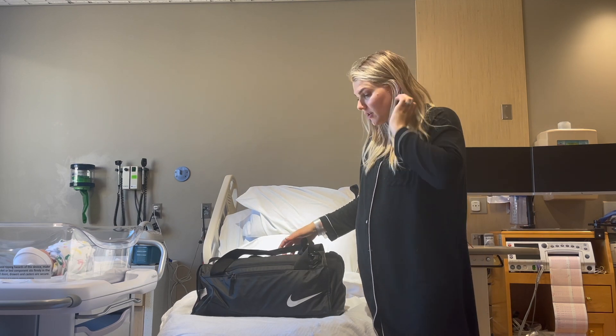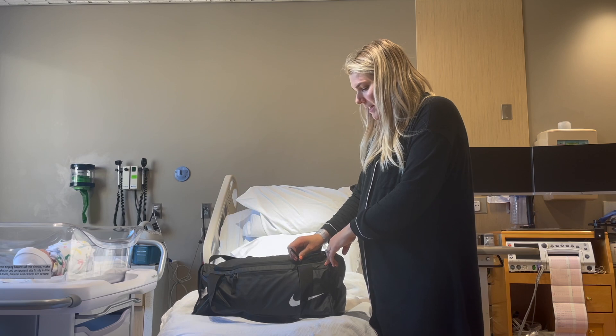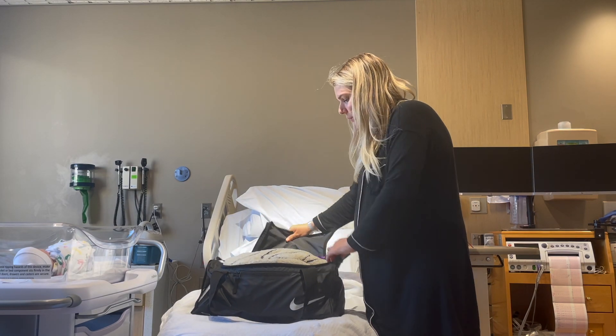This is actually a mini duffel bag — nothing special about it. I like to keep things simple and minimal, so let's get right into what we've got here.